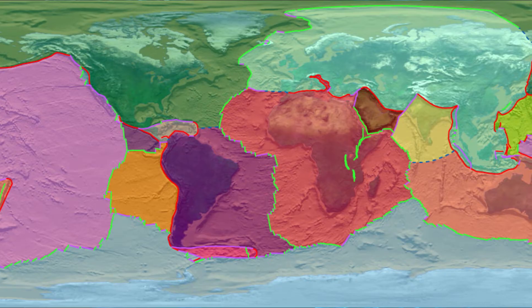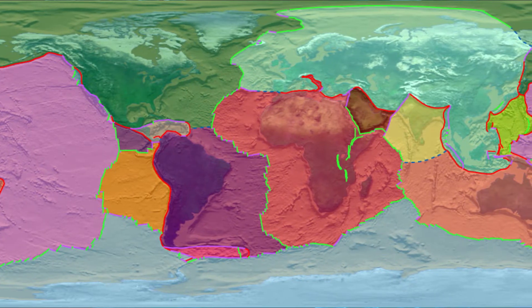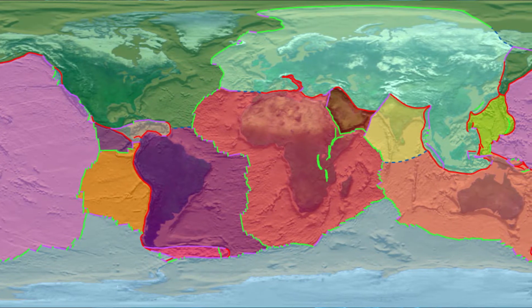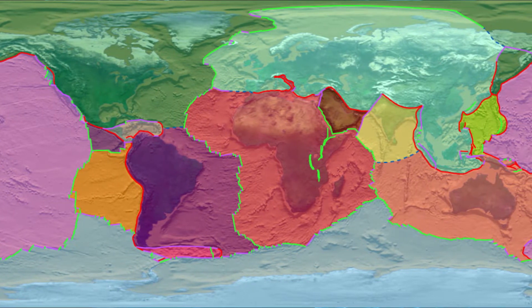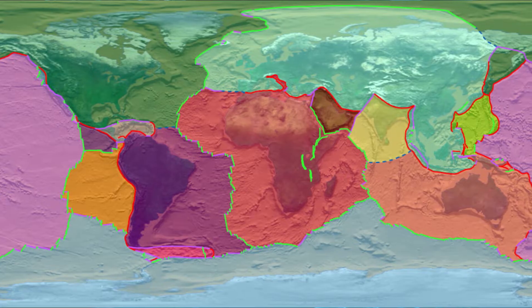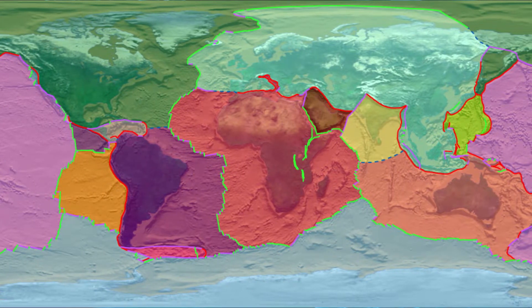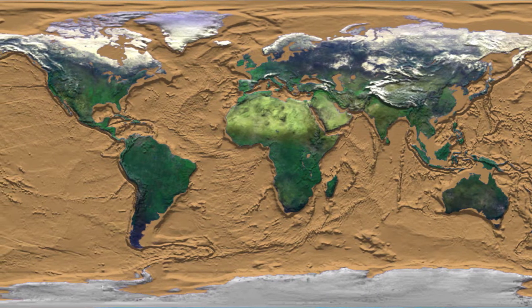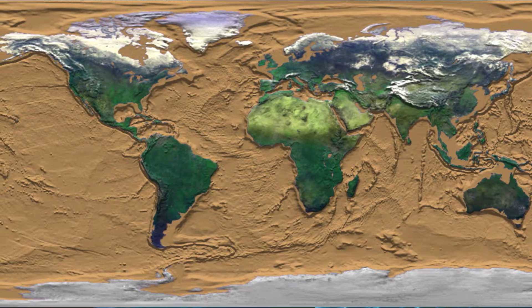Exactly how many plates are there? There are 12 large plates and about 20 smaller plates, depending on how you define them. If you look on this map, you can see most plate boundaries are actually underwater. The plates can be much larger than a continent or much smaller, and even a small country like Iceland can be on two different plates.